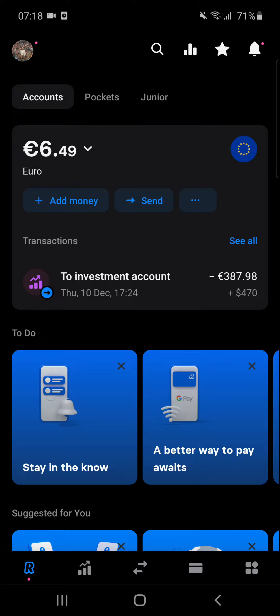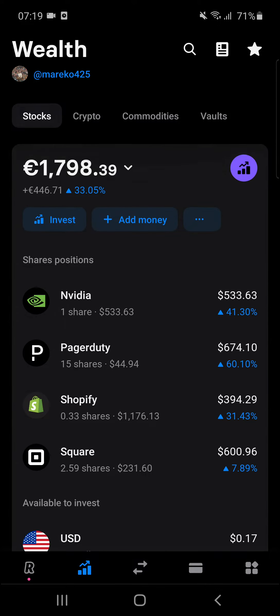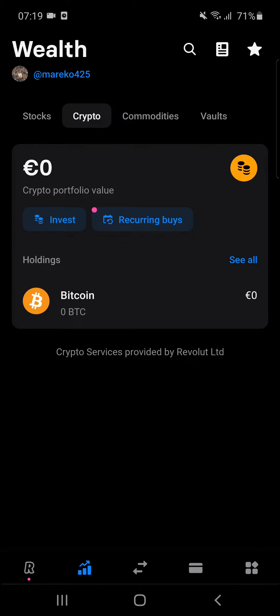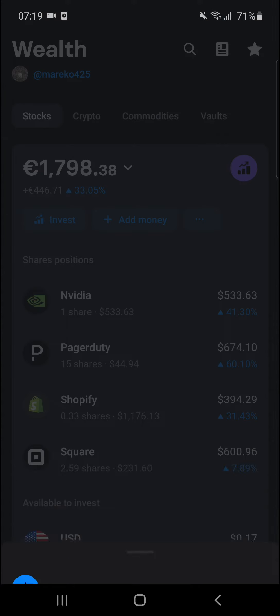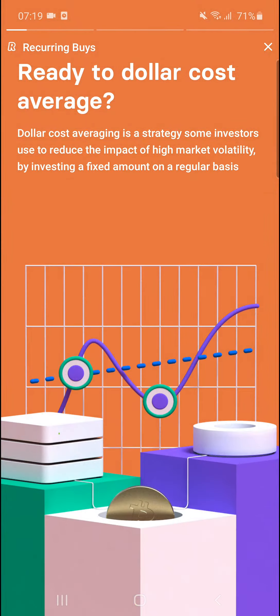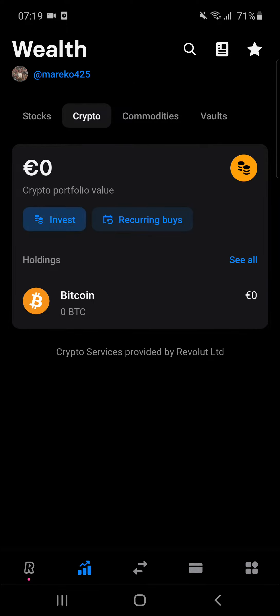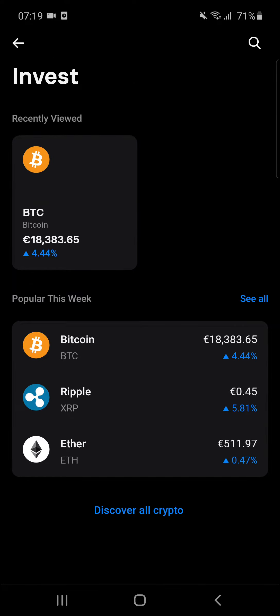When you're on Revolut, go to the second tab on the right bottom corner to Invest. Right here you're going to see Invest — add money and click on Crypto, next to Stocks. You can do recurring buys if you want to, or you can simply click Invest.